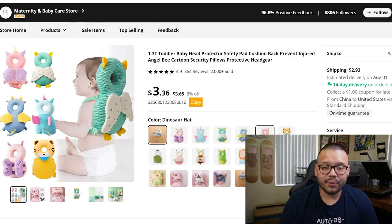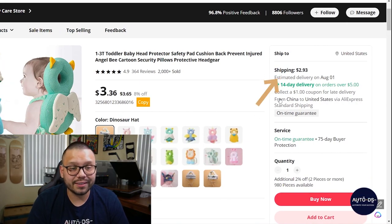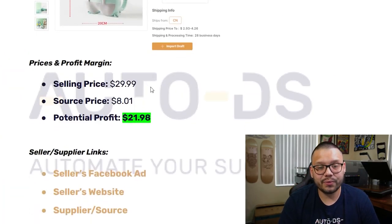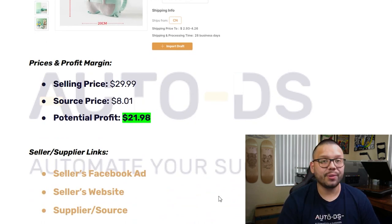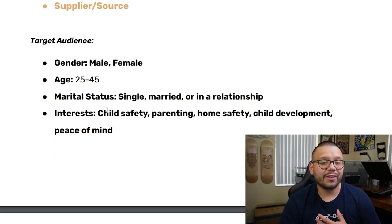They're sourcing it for just $3.36 with a shipping fee of $2.93. Jumping back to our cheat sheet: it's being sold for $29.99, and the sourcing price with shipping totals out to about $8.01, which gives the seller a potential profit of $21.98. For the Facebook ad targeting: both males and females, ages 25 to 45, both single and married, with interests in child safety, parenting, home safety, child development, and peace of mind.